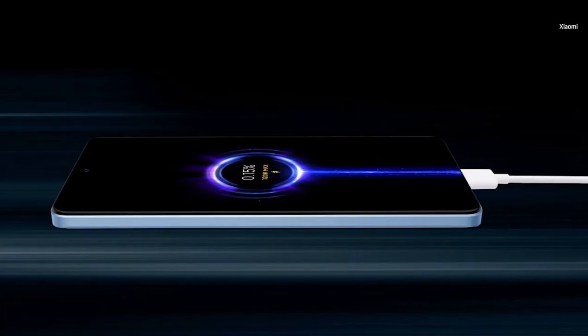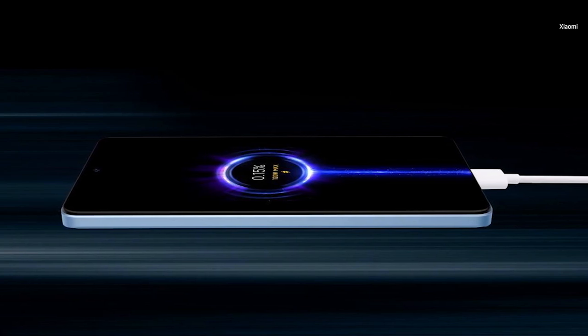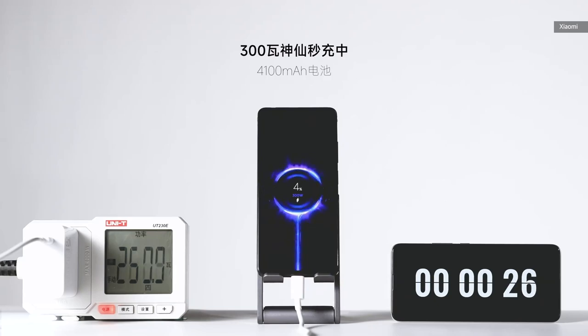Yes, this battery is a little smaller than the original version, but before you jump in to say that this is perhaps for meeting the five-minute mark, there's now a layer of phase change material sandwiched between the two cells in each battery in order to better cope with the extra heat from all that 300 watts of charging power.